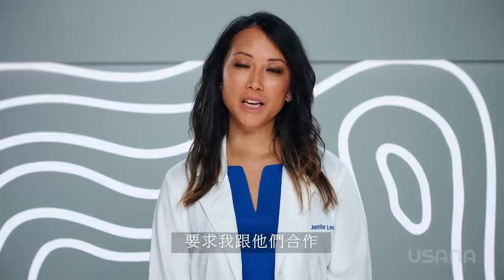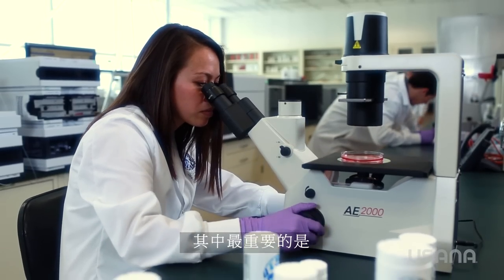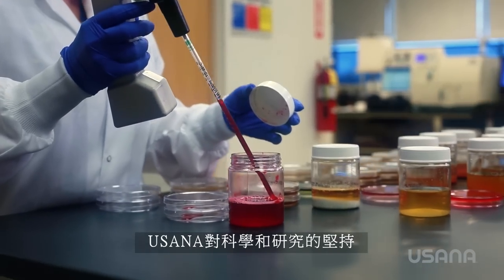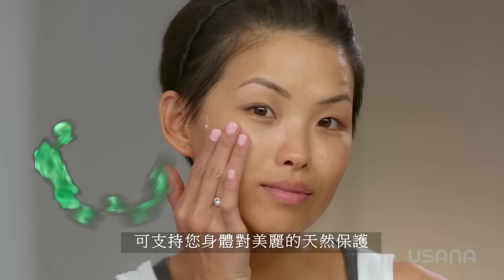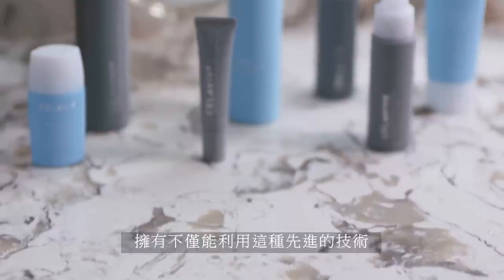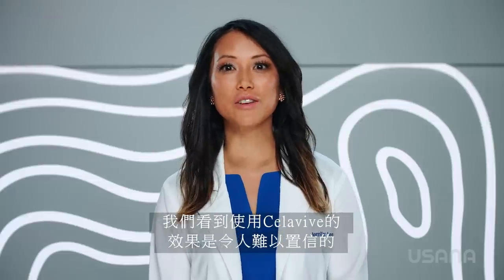This is why I am so excited to be partnering with USANA and the Cellevive skincare line. I get asked to associate myself with different projects and companies, but it was Cellevive that really stood out to me for a variety of reasons. One of the most important being USANA's commitment to science and research. The other, Cellevive's unique cell signaling complex that supports your body's natural preservation of beauty. To have products that not only utilize this advanced technology, but also are formulated with a multitude of other incredible skincare ingredients is a dermatologist's dream. And most of all, the results we're seeing with Cellevive are incredible.